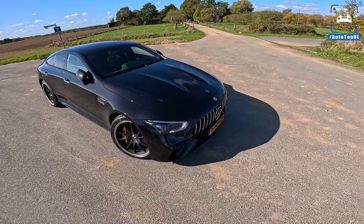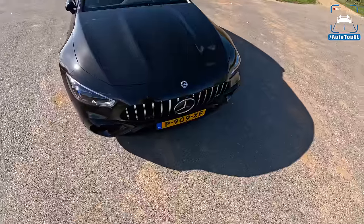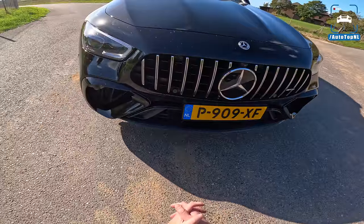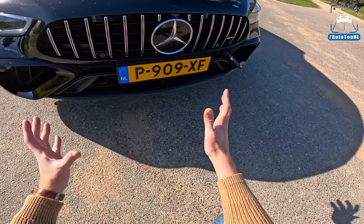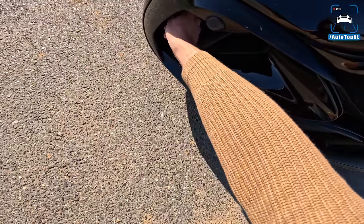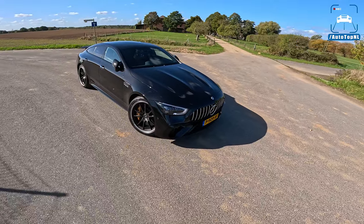Let's start at the front as we always do. Compared to a GT63, you don't really see the differences, but they have changed the front bumper. We've got the Panamericana grille, but the lower part is different — more of an AMG GT look. Both side intakes are wider than on the regular GT63, and then you have these three fins here that direct air into the radiators. Very aggressive and very pretty front end.